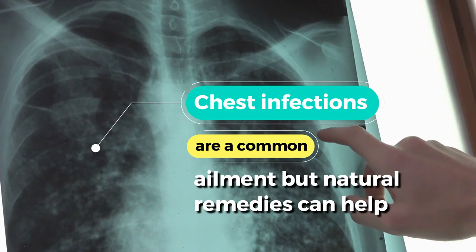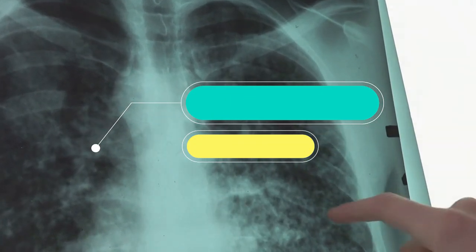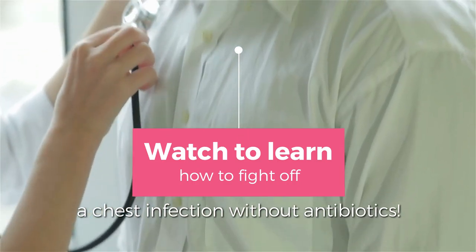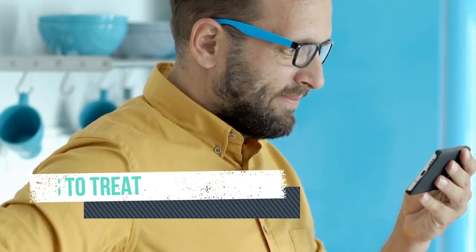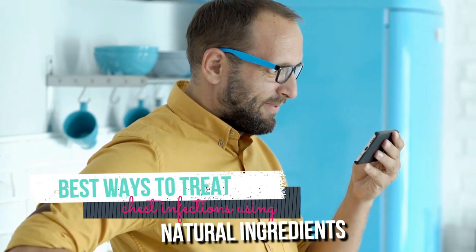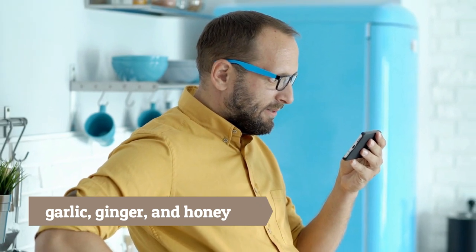Chest infections are a common ailment, but natural remedies can help. Watch to learn how to fight off a chest infection without antibiotics. This video explores some of the best ways to treat chest infections using natural ingredients like garlic, ginger, and honey.